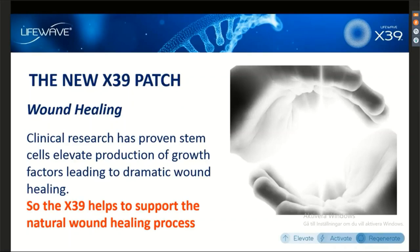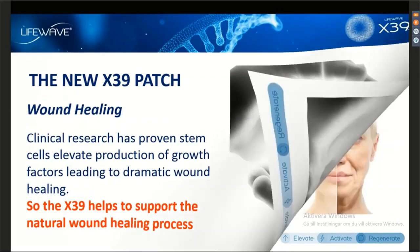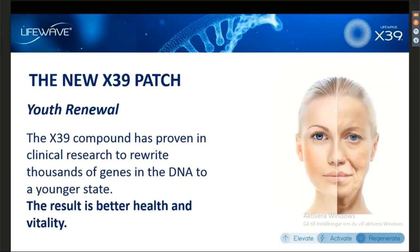As we age, the ability to heal declines. When we activate the stem cells, we're starting to be able to recapture the way we healed when we were younger. Some of the best testimonials we have are from people over the age of 70 — and you wouldn't expect to see wound healing to that degree in people over 70 without using X39. Youth renewal has been a big one, because what's been shown in studies on the compound that X39 increases is that it creates something we call youth renewal, resetting thousands of genes to a younger, healthier state, resulting in better overall health and vitality.